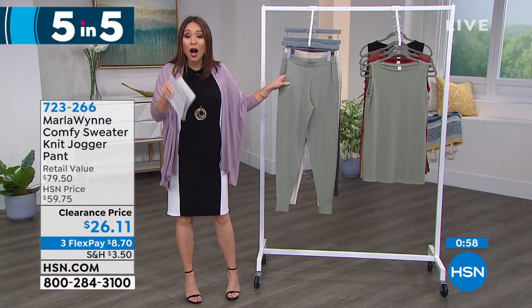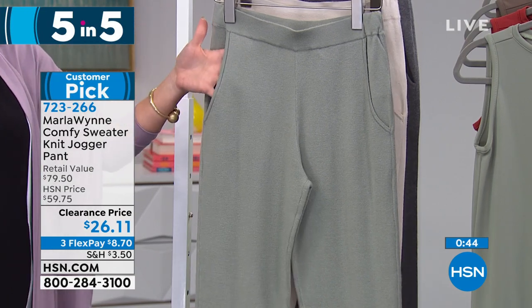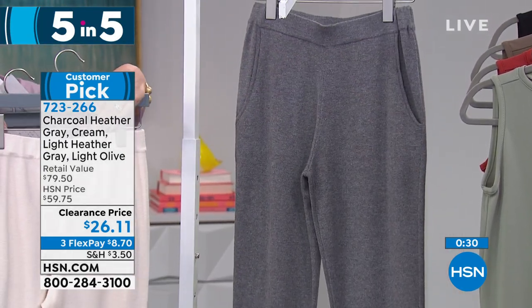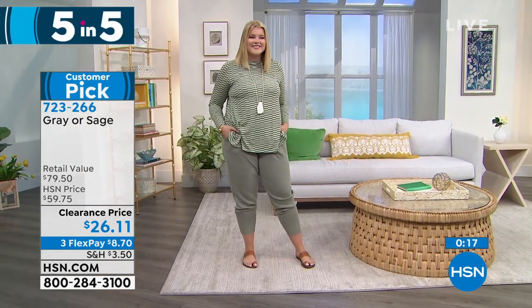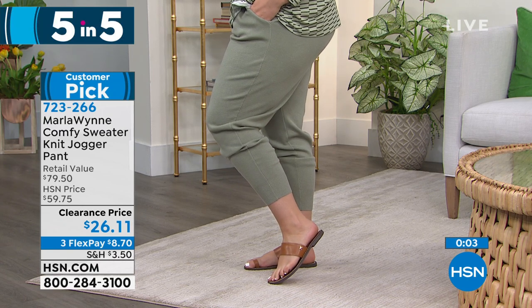If you ask any of my coworkers what I live in, it's a jogger. This is a customer pick comfy sweater knit jogger pant. It has pockets, tapered jogger leg style, full elasticized waistband. Colors available: sage, cream, and charcoal heather gray — the light heather must have sold out. It's 27 and three-quarters inches in length, extra small through 3X. These retail around $80 because of the fabrication — on clearance $26.11. Item number 723-266.